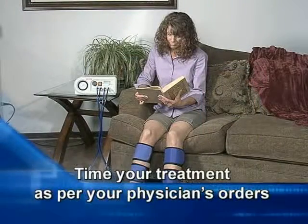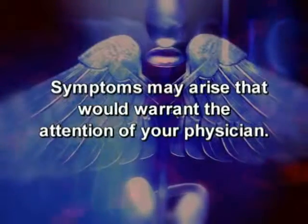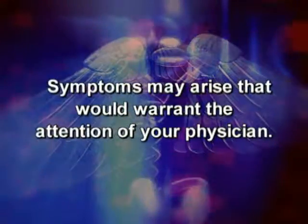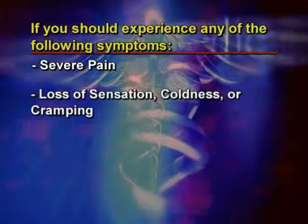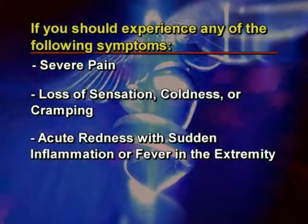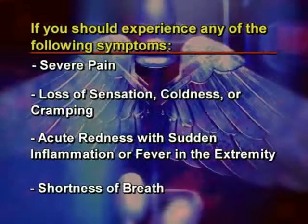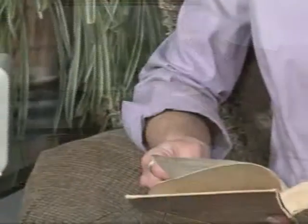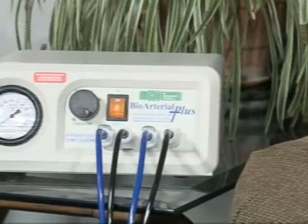Time your treatment as per your physician's orders. When you are finished, shut off the unit. As with any medical treatment, symptoms may arise that would warrant the attention of your physician. If you should experience any of the following symptoms — severe pain, loss of sensation, coldness or cramping, acute redness with sudden inflammation or fever in the extremity, or shortness of breath — discontinue the use of the system and contact your physician. Any of these symptoms can be a complication of your condition and you should contact your physician immediately.